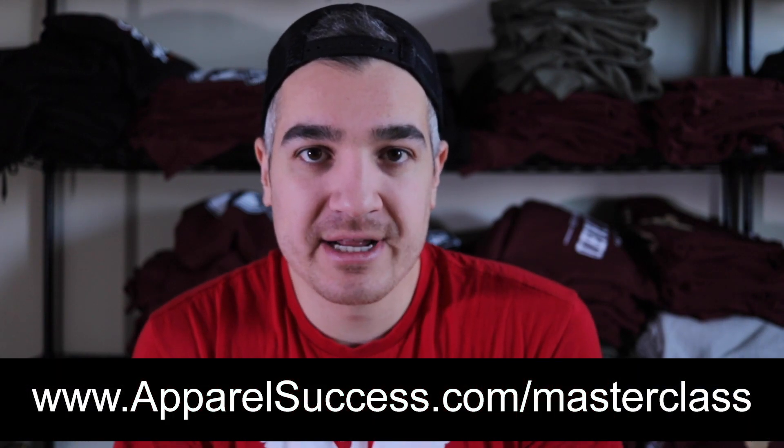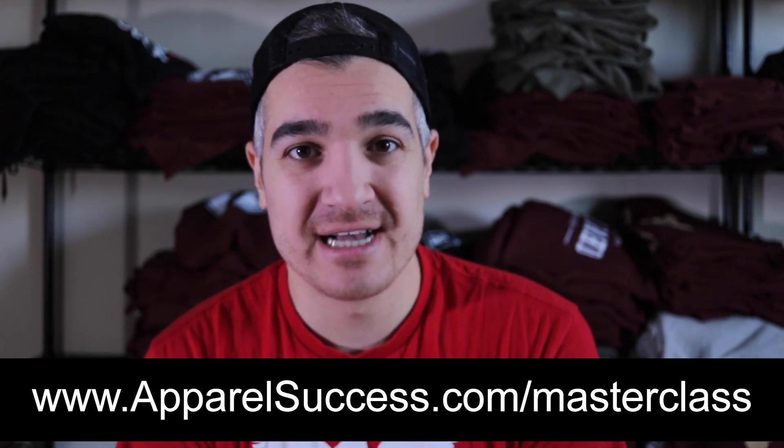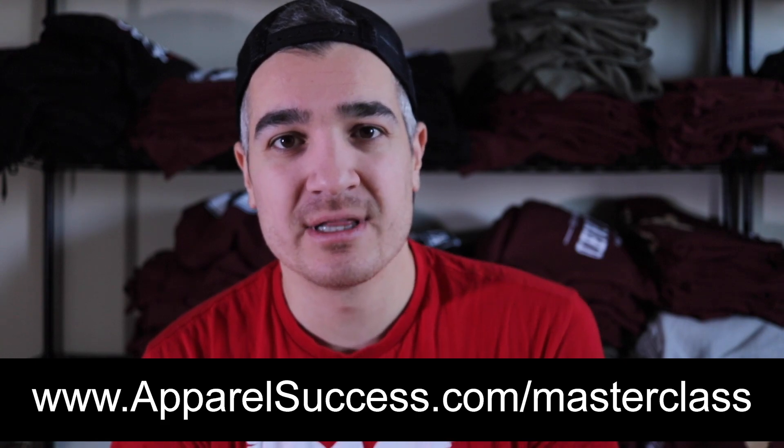If you want to do that with my own clothing brand, you can 100% do that. Don't let your ego hold you back from looking to other clothing brands and learning from their successes, because they can teach you a lot about what you need to instill in your own brand to get results. Drop your brand in the comments. Check out my free clothing brand marketing masterclass at apparelsuccess.com/masterclass. There's also a closed Facebook group for Apparel Success — follow the link in the description, join us in the group, and I'll see you in the next one. Peace.